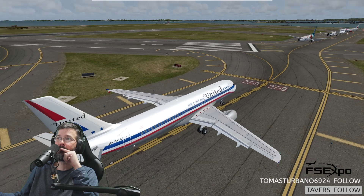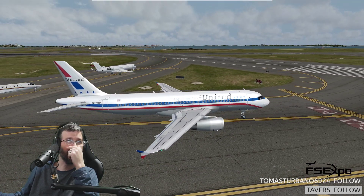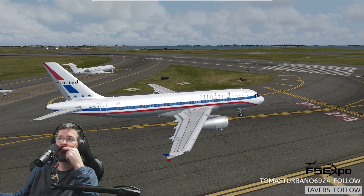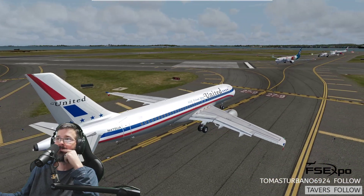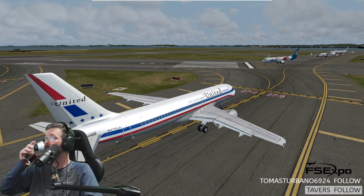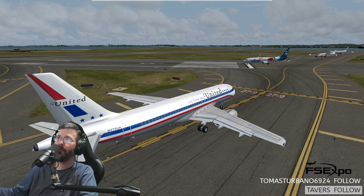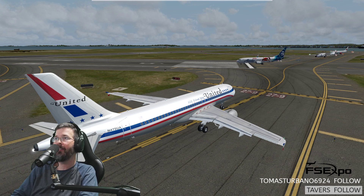Delta 1237, turn left, Yankee, join 33 right, hold short of 4 left. Yankee 33 right, and we will hold short 4 left. Delta 1237. Yeah, I'm on P3D. That's a good looking livery too right there.